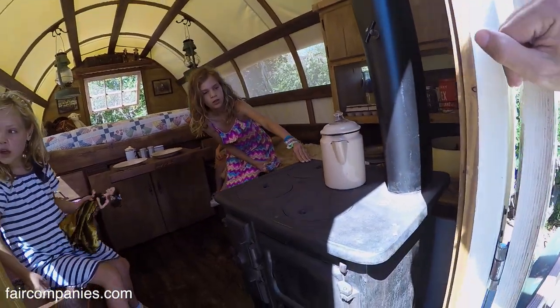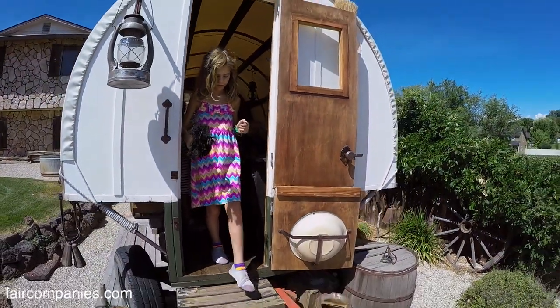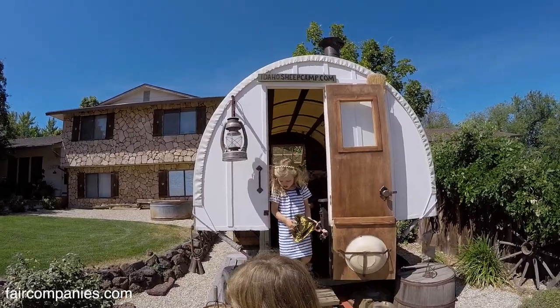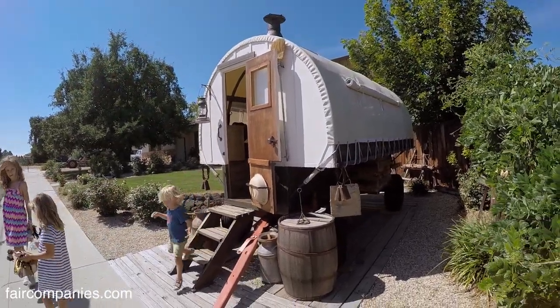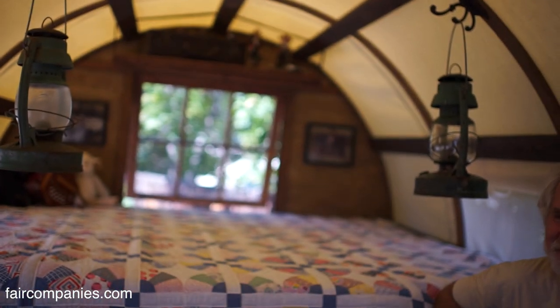Whole families would live in here. Three years ago we restored a wagon for three sisters whose parents had lived in it for seven years — three girls, a mom and a dad. That was their home. She said their mother one year declared 'I'm going to have a Christmas tree,' and put the tree on the bed and everybody slept outside.